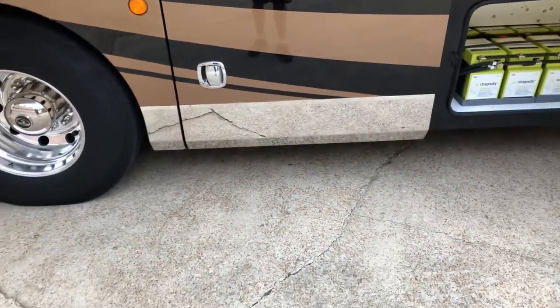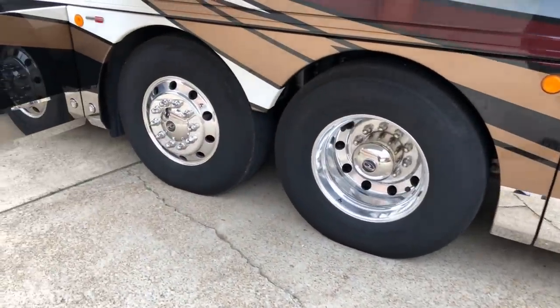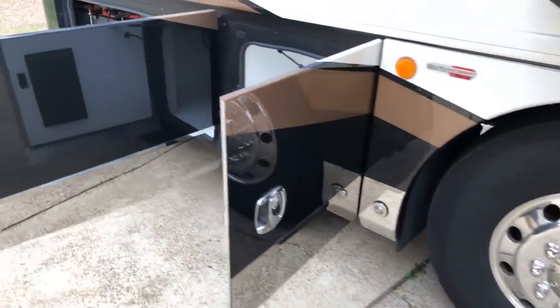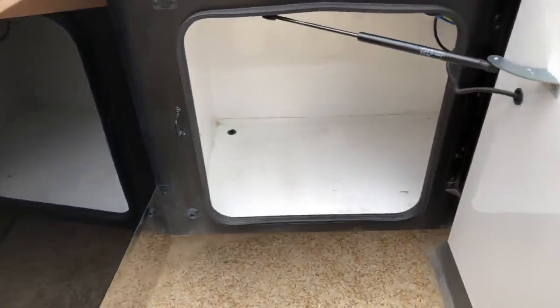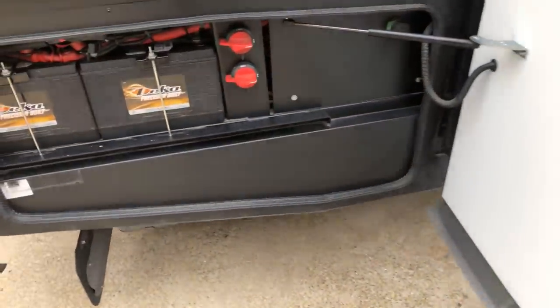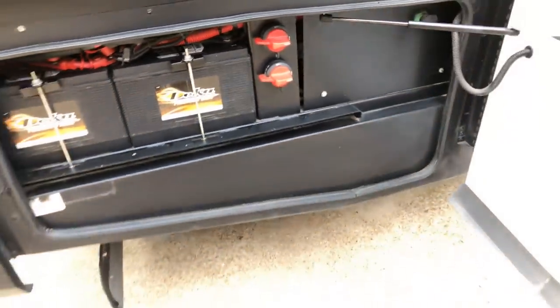It's got keyless entry for the main door and the cargo door, so you don't have to walk around and lock every single door. You've also got a keypad with a combination so you can go in and out without a key. There's more storage here — you've got the chassis battery, the engine battery, and some cutoffs.